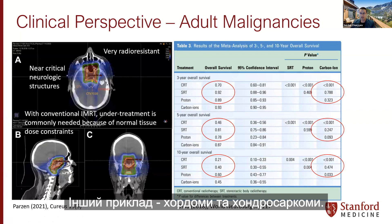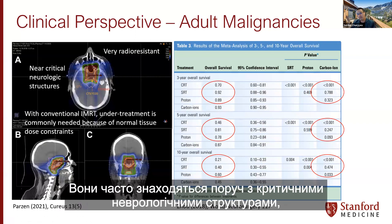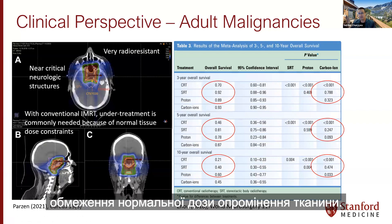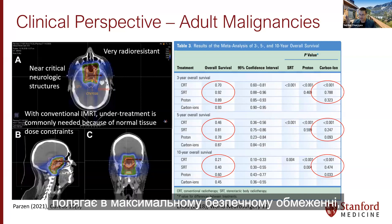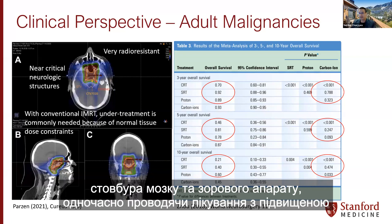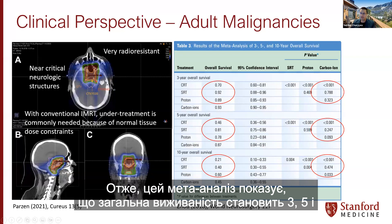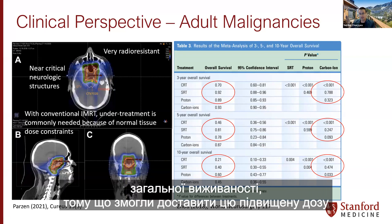Another example is chordomas and chondrosarcomas. They are very radio-resistant and are often near critical neurologic structures, making full resection very difficult. With conventional IMRT, we often need to undertreat the tumor because of normal tissue dose constraints. Appropriate management consists of maximal safe resection followed by post-op dose-escalated radiation therapy. Proton therapy is used to maximize sparing of organs at risk such as the brainstem and optical apparatus while delivering that dose-escalated treatment. This meta-analysis shows improved overall survival at 3, 5, and 10 years.